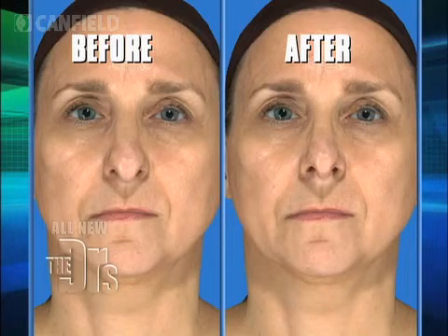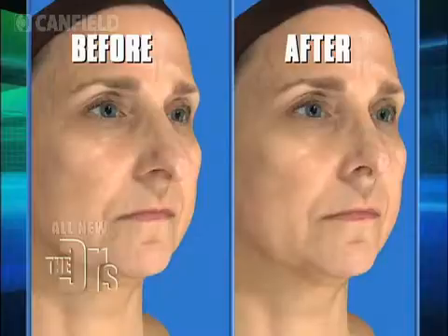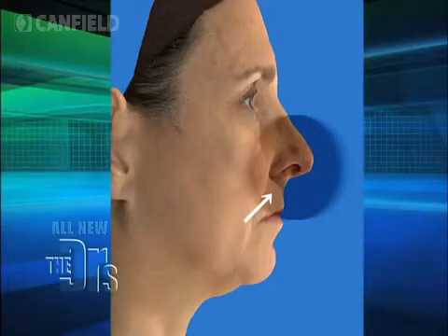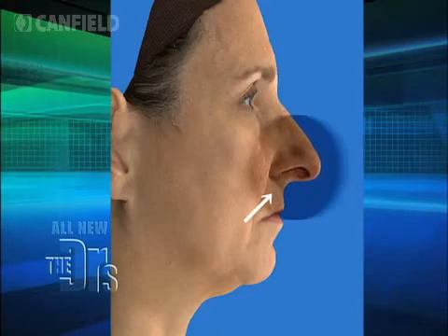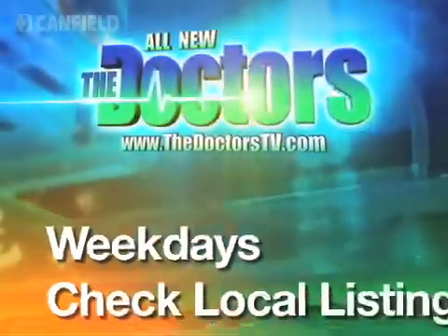That's pretty nice, right? We can take you back through this and see those changes in different views — in three-quarters — and then finally we can morph this for you. This is your old nose, you see that? And then the final product — that's a nose that fits your face.